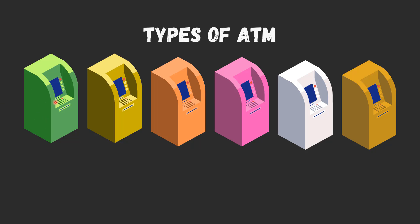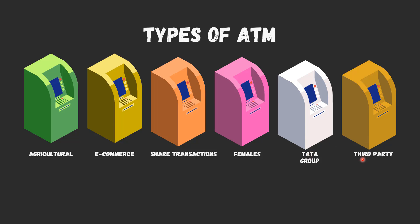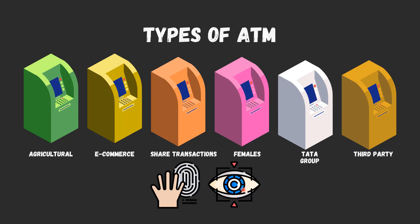Green label ATMs are used for agricultural purposes. Yellow label ATMs are used for e-commerce transactions. Orange label ATMs are used for share transactions. Pink label ATMs are specifically for females to help avoid long queues and waiting time. White label ATMs, introduced by the Tata Group, are not owned by a particular bank but by entities other than the bank. Brown label ATMs are operated by a third party other than a bank. There are also biometric ATMs that require fingerprints and eye scanners to operate.